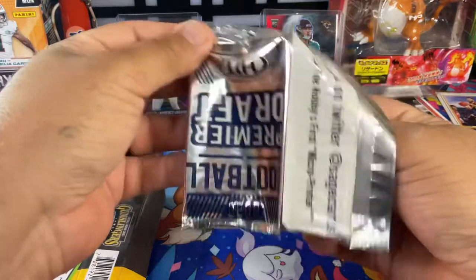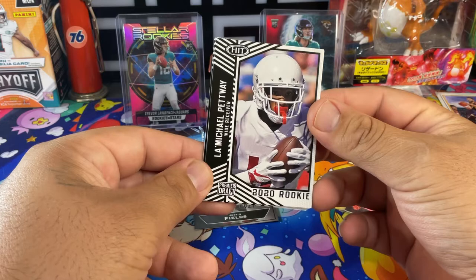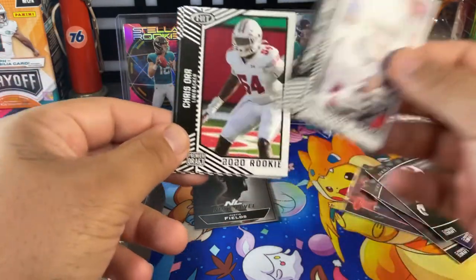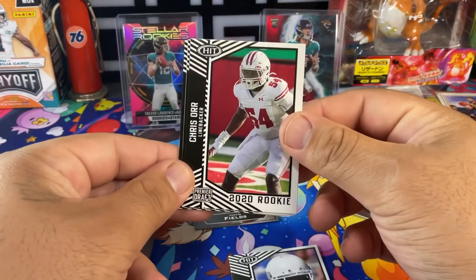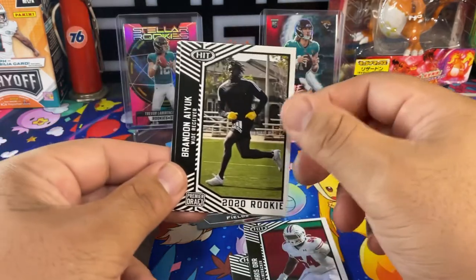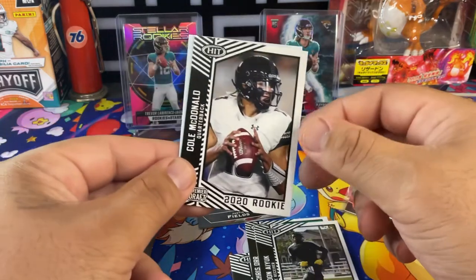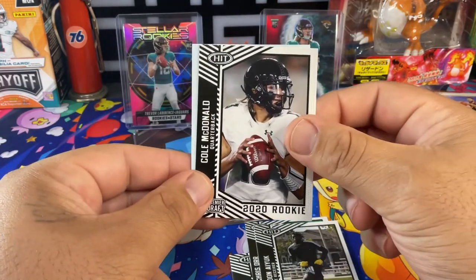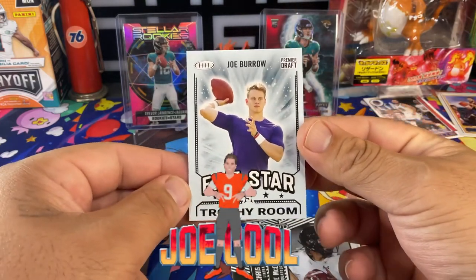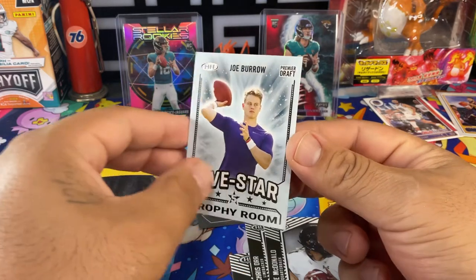This pack now. This is Ricky P, Chris, Brandon Iuk — good one — Cole McDonald quarterback, and oh! Joe Burrow — five-star rookie premier draft, Joe Burrow 2020!